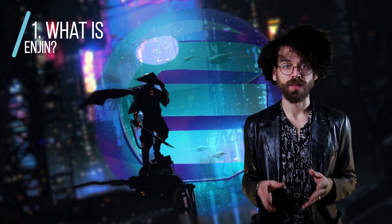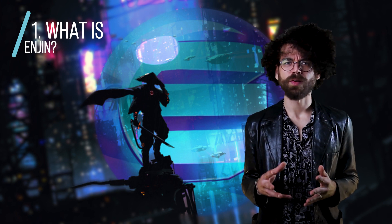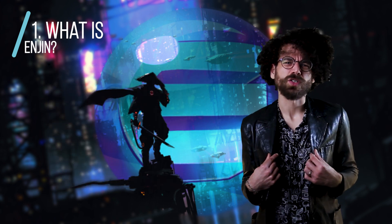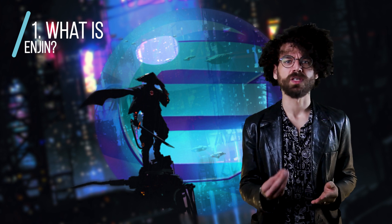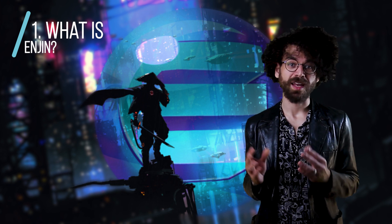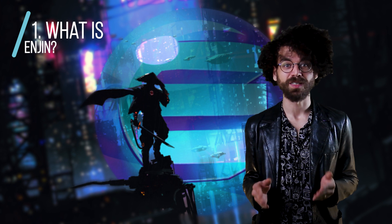Each item is infused with Enjin coin at its inception through a process called minting. You can take any sort of item — a sword, a new costume for your character, or even a new character — and infuse it with Enjin coin. That gives it actual value on the market where it can be traded or melted down for direct ENJ that can be put into your wallet. This also means that Enjin coin is taken off the market, which increases the scarcity of the coin. Over time, as more players jump on the network, we can expect Enjin to continue to rise in price.